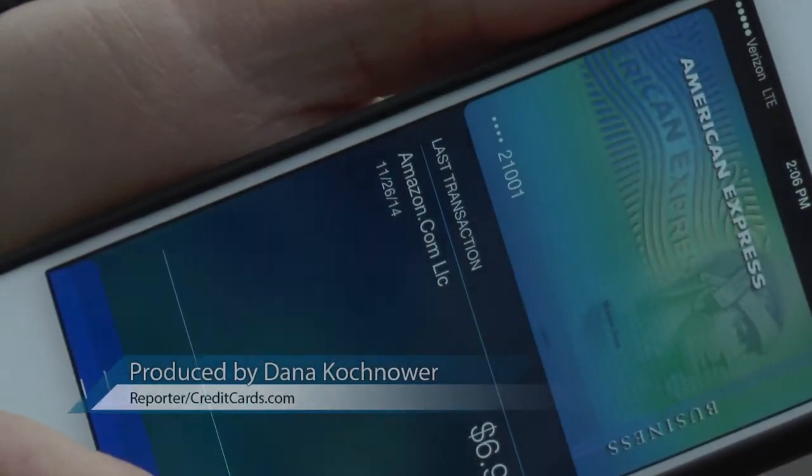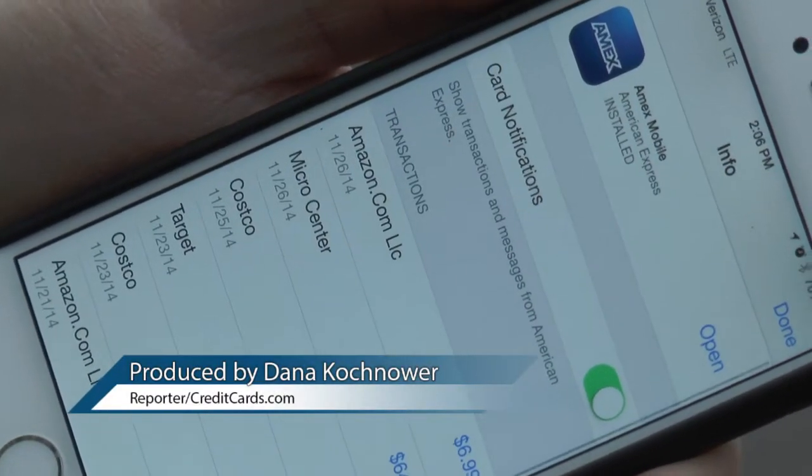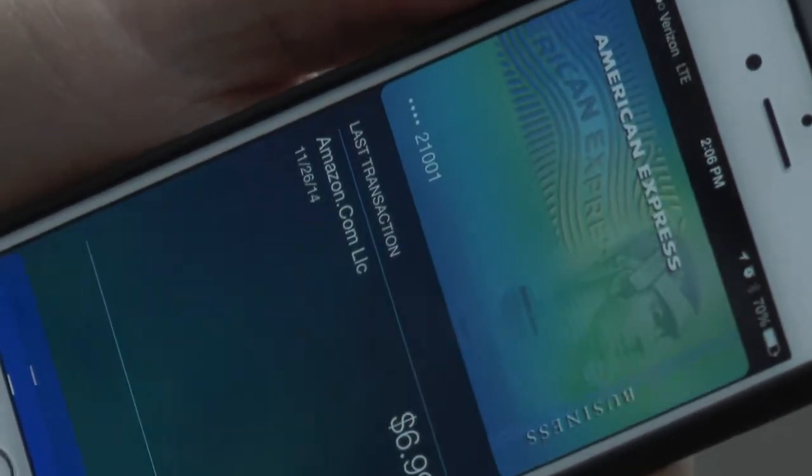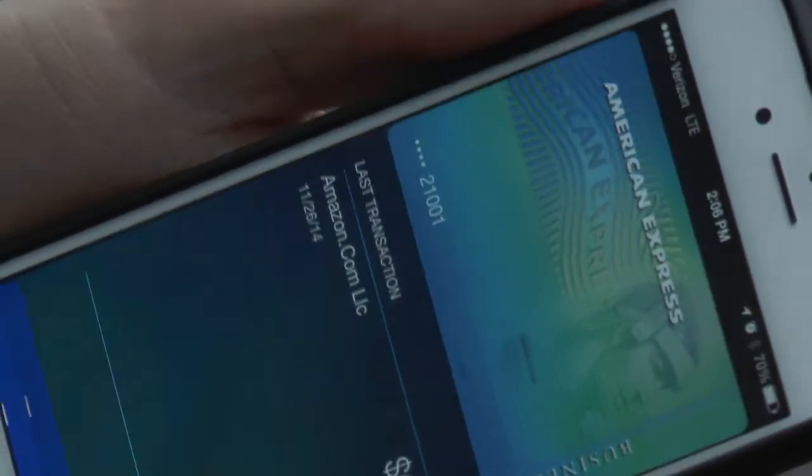In here it just shows my virtual credit card. I can click on it, I can see my last transaction. iPhone user Peter Elia is excited about Apple's new mobile wallet app, Apple Pay. 'I think it's the best idea ever because I hate carrying a wallet and a phone.'